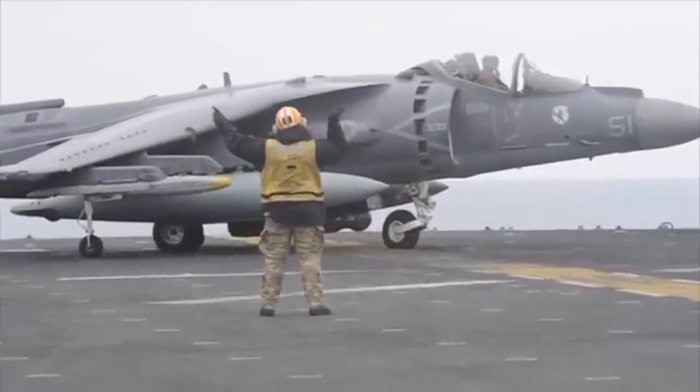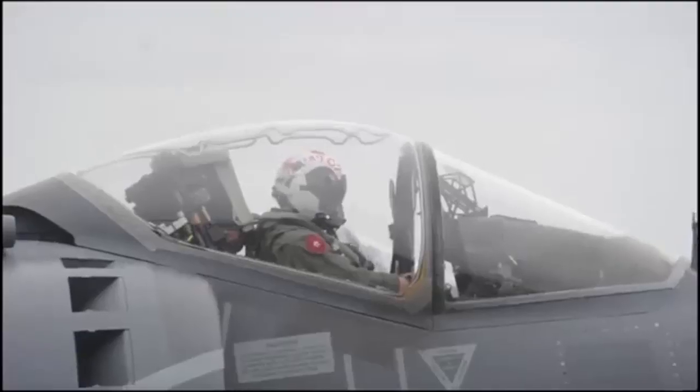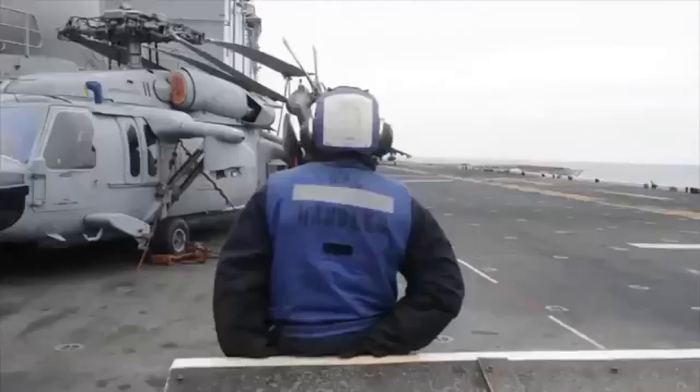So it was a normal flight day. We were going out to repunch currency for landing at the ship in the evening. There was nothing crazy about it.